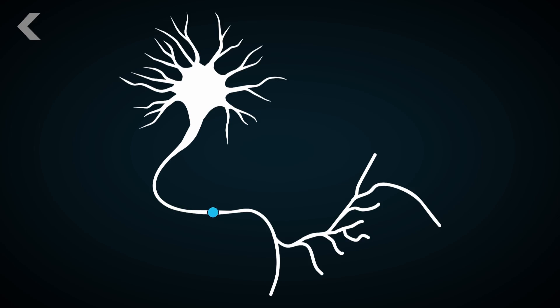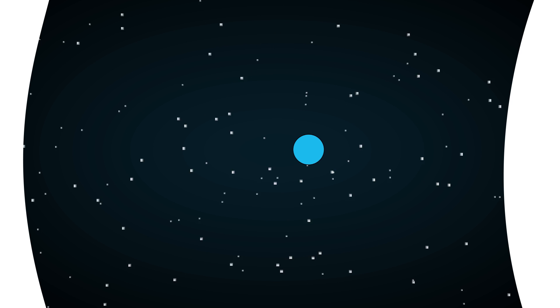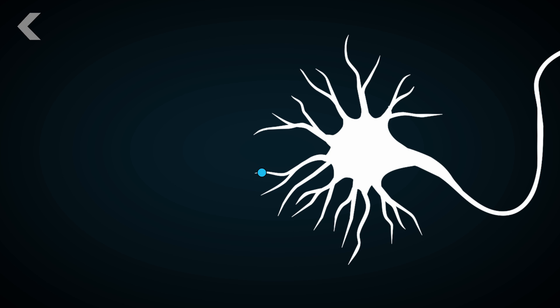Once a neuron is ready to talk to its neighbor, it releases an ion via these chemicals and throws it into the synaptic gap — the space between neurons. And then BAM! The ion is grabbed by the next neuron in the chain, and the game of brain telephone continues.